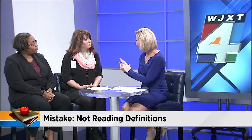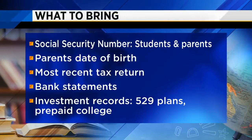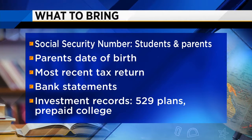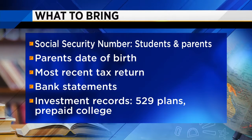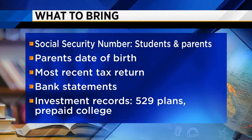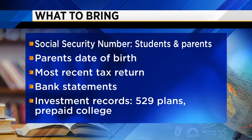So let's discuss the event. What kinds of things do students and parents need to bring with them? We will be using the 2016 tax return. In the event that we're not able to use the IRS data retrieval tool, having your actual return on hand will allow us to complete the form. You do need your Social Security number, dates of birth, and things like that, plus bank statements and documents that indicate other assets not reported on your tax return.